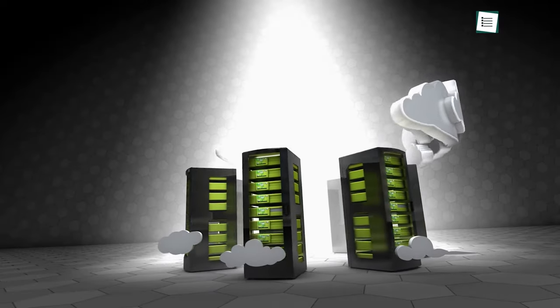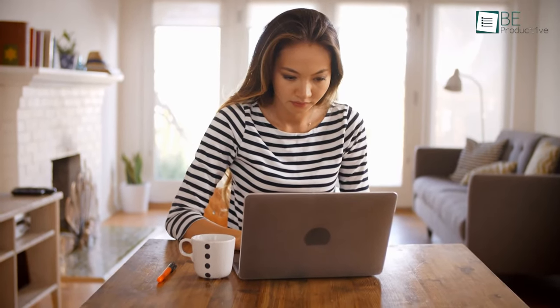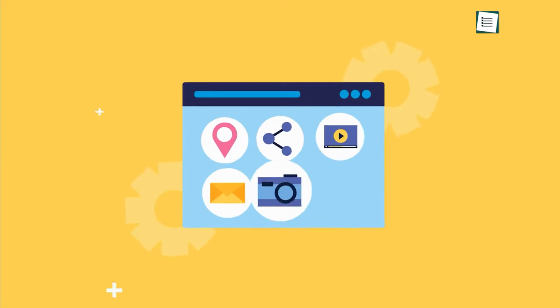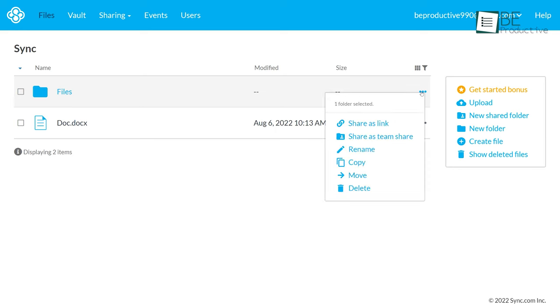Cloud storage is a way of storing data online instead of on your local computer or a portable solution. But it can cost you a fortune for the service. Thankfully, there are a lot of free online storage providers that will allow you to store your data online, share photos and videos, or listen to your favorite music. Here's our list of some of the best free cloud storage plans on the market today.